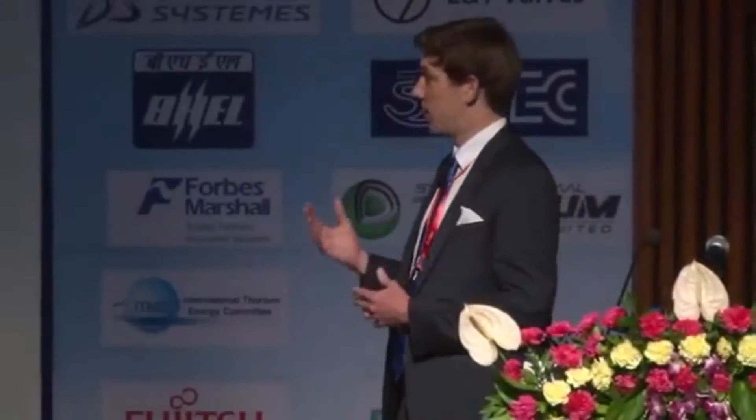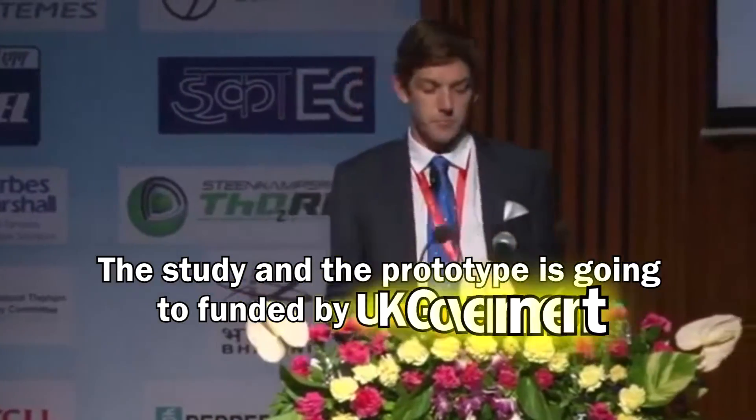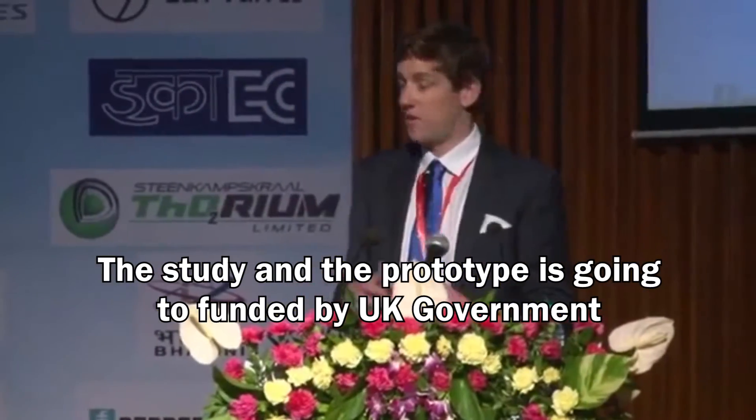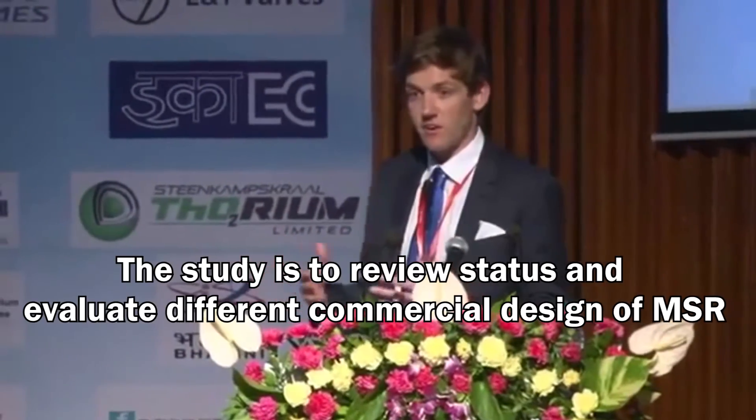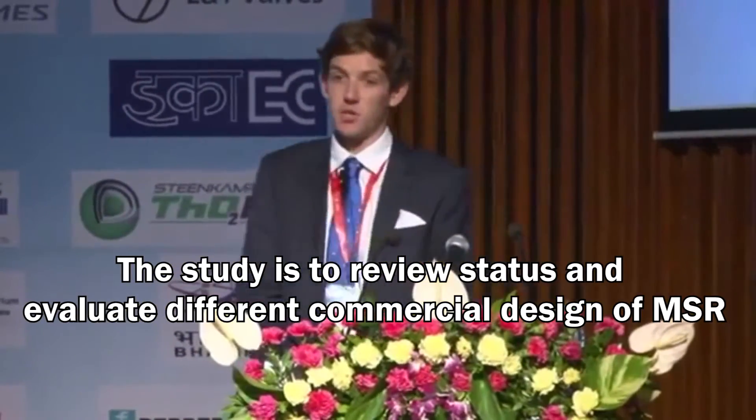The question is: is a molten salt reactor prototype really feasible, particularly in the UK? We have UK government funding, and we also looked at the MSR status of activity internationally and carried out an evaluation of the various commercial designs that exist.